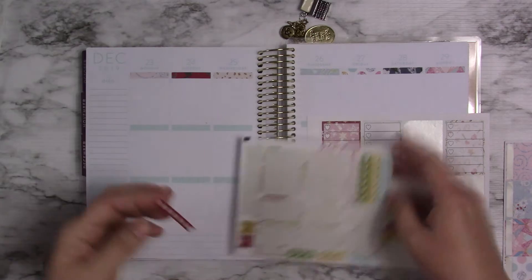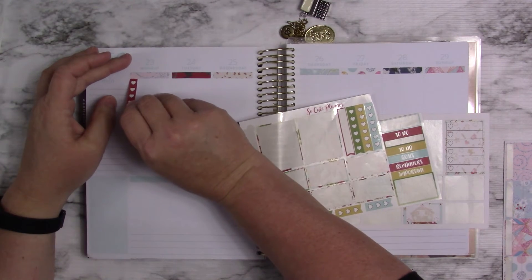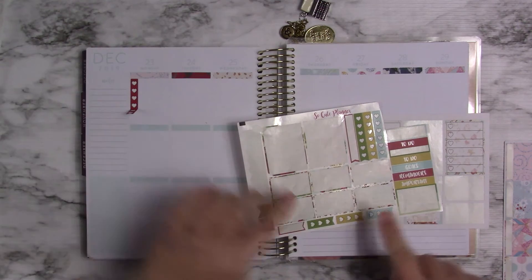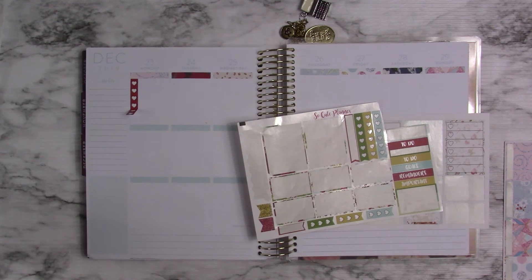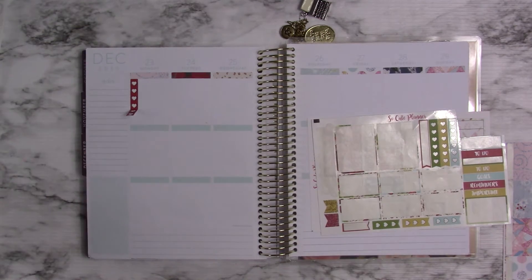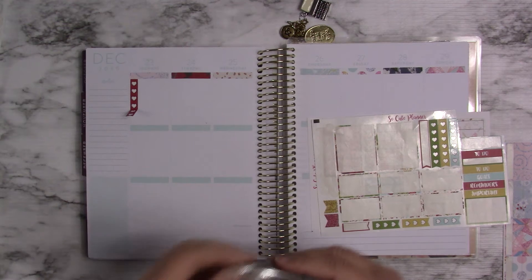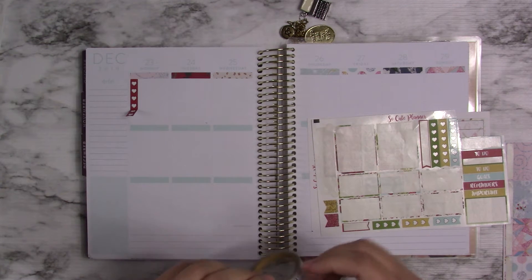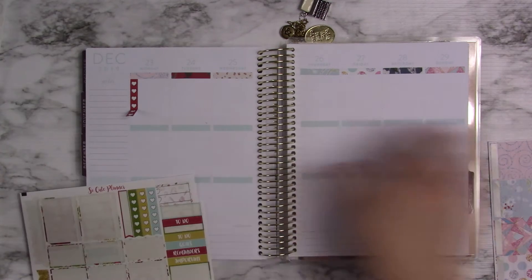I'm going to use some of these leftovers — these are from So Cute Planner. I'm going to have to go ahead and put in my washi for this spot. I put a yearly Bible plan for next year and it's just in the way right now. I'm going to grab this and put it in all the way across.